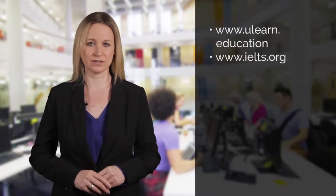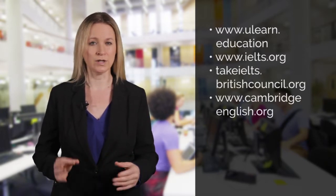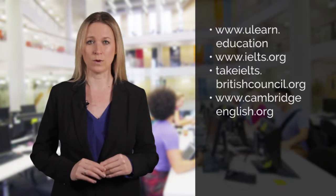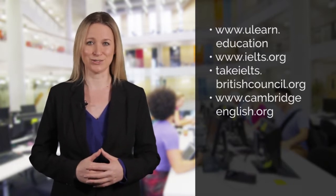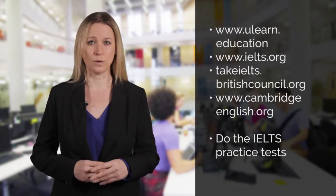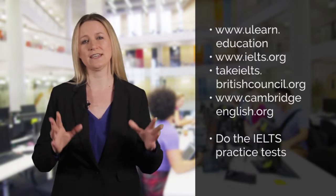Read the IELTS information provided on the youlearn.education and ielts.org websites. Also look at the takeielts.britishcouncil.org and the cambridgeenglish.org websites. Get as much information about IELTS as you can. Do the practice tests on the ielts.org website — the more practice tests you do, the better your chances of achieving a high band.